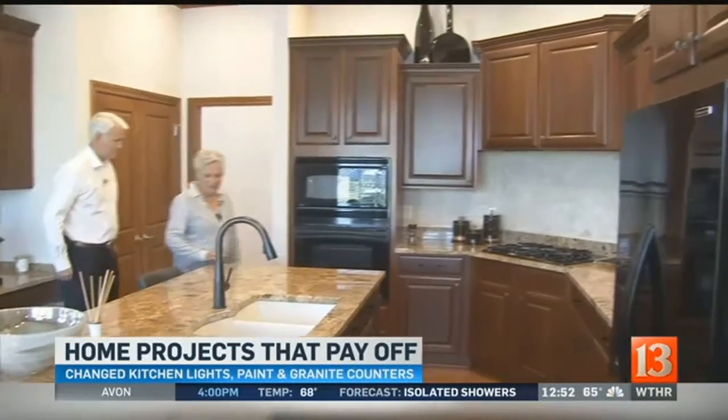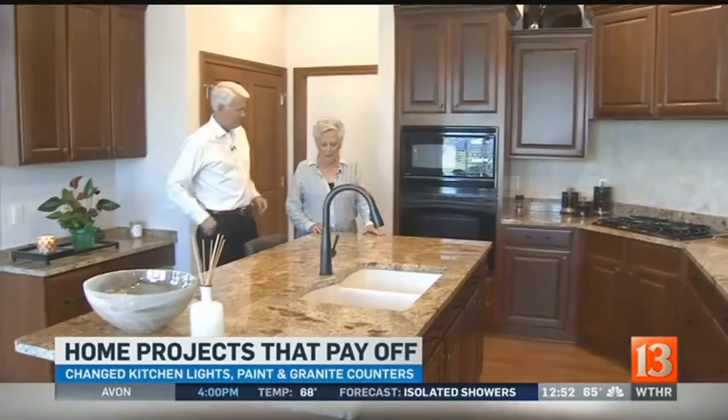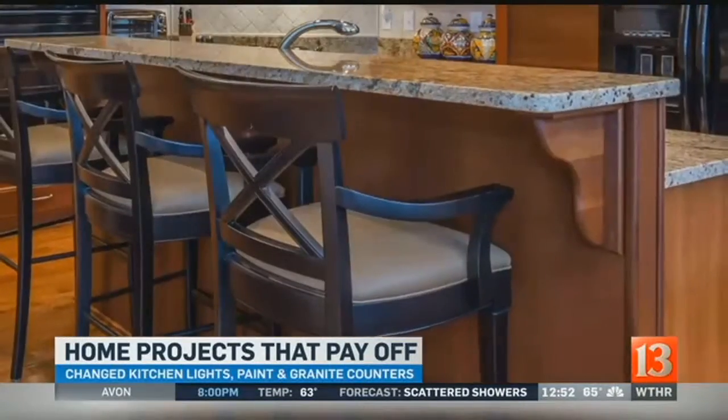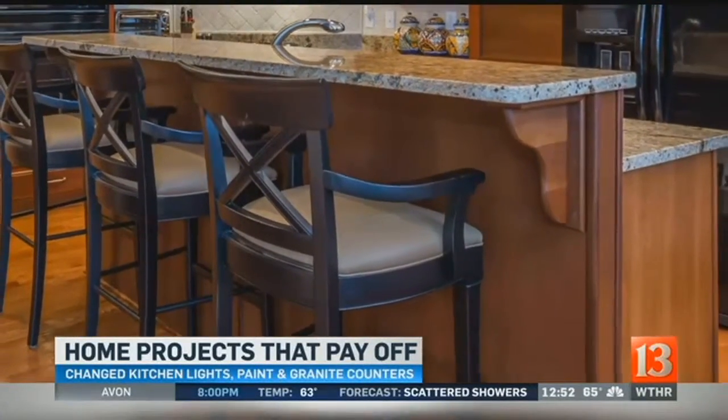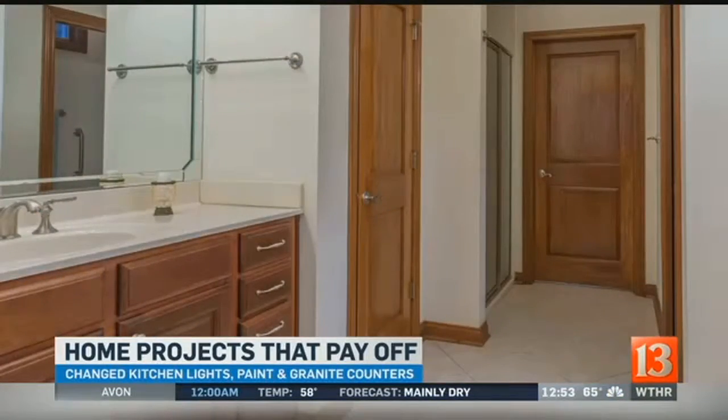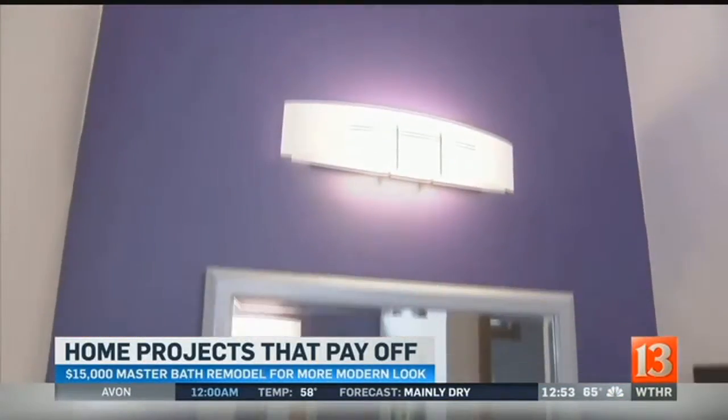I think the most significant thing that we've done in the kitchen is that we changed the height of some of the granite. There was a section that was high and bar stools were used. The master bath was nice before, but this is what it looks like.